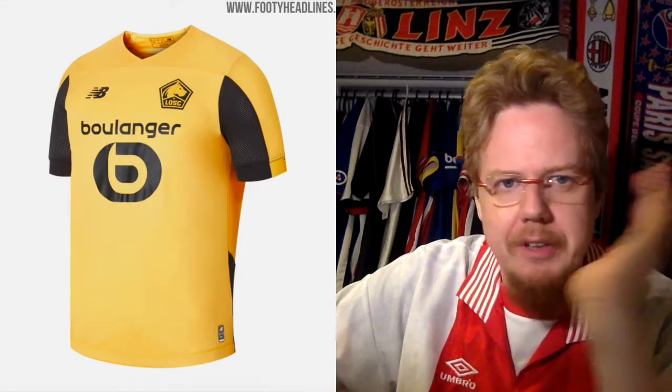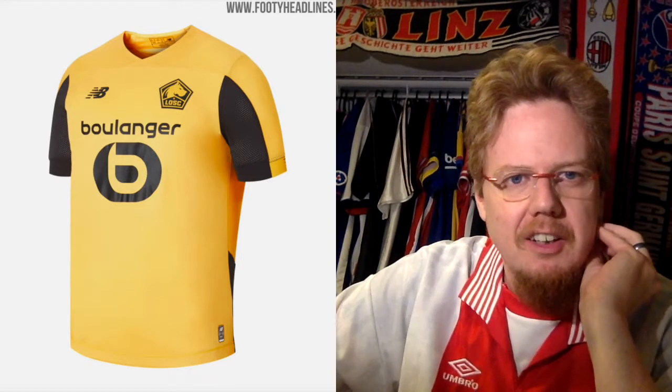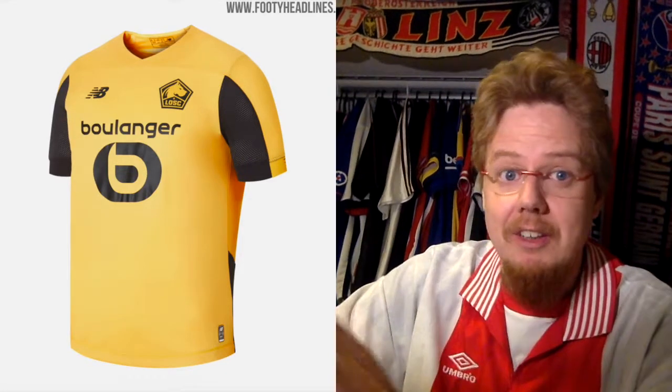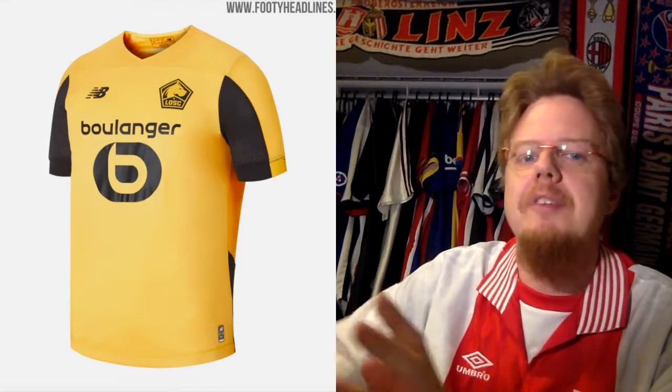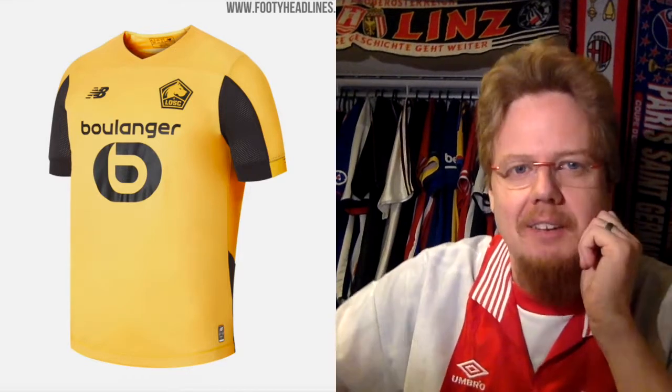The away jersey is not adventurous at all — that's actually downright boring. And I remember when I saw them against Ajax in that, there is none of the club's colors in there. At least give me some blue. Don't make it black, make it blue. Do something. Looks like a generic Nike kit. Four stars, there's nothing much to talk about.